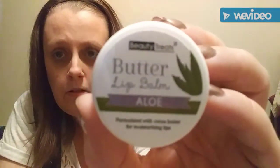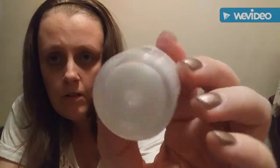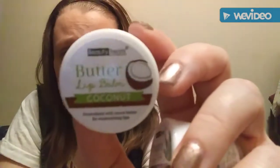The last two things are Beauty Treats Butter Lip Balm — I got Aloe and I got Coconut. Here's the Aloe one, it's just in a little thing like this. And here's the Coconut one. I love coconut stuff, it's great for my lips. So I'm excited to try them.